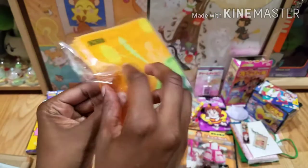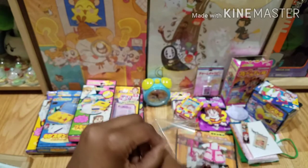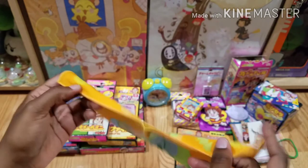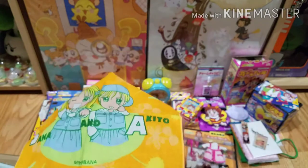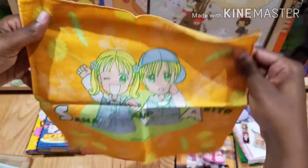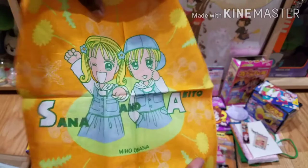Next we have a handkerchief. There are a ton of little handkerchiefs for Kodocha — I've seen a lot of pictures of them but not too many for sale. These are really cool, really thin — you can probably see right through it, but very cute.